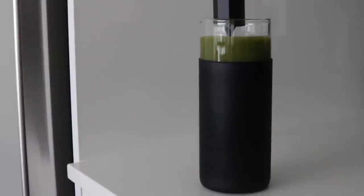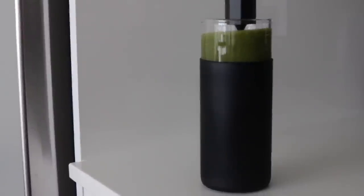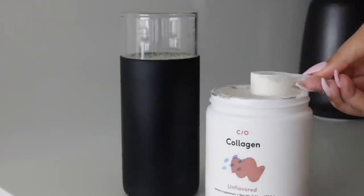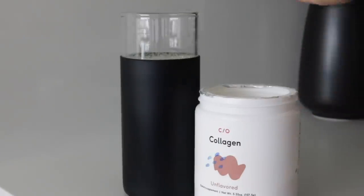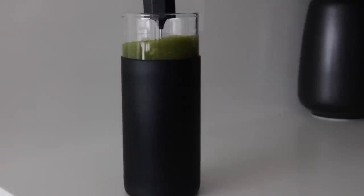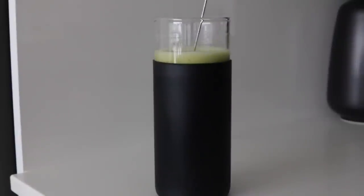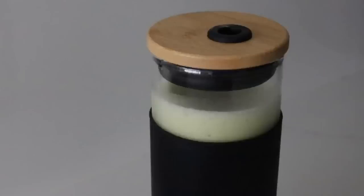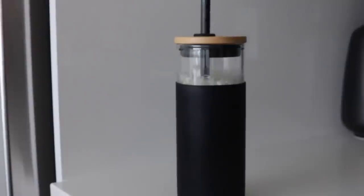First things first, I want to get into this to-go cup. It is a glass cup and it has a black sleeve. I've recently been drinking green juices every single day with collagen, so I really like to take these to go with me if I'm in a rush. I think it's super cute and the sleeve keeps my drink cold.